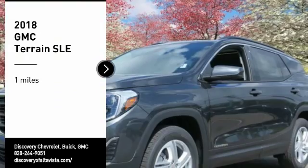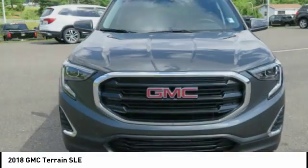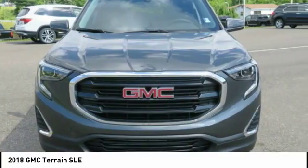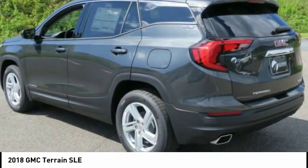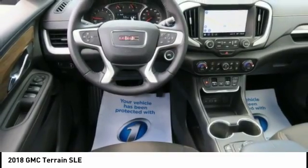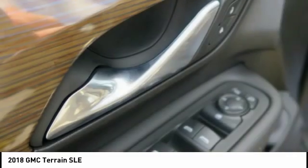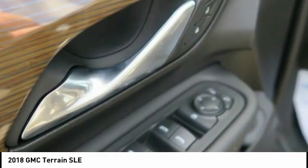We are pleased to show you the 2018 Terrain. The GMC Terrain combines the benefits of a crossover with the style and functionality of an SUV. Terrain offers uncompromised capability, a balanced stance, and a commanding view of the road, letting occupants enjoy a confident driving experience.